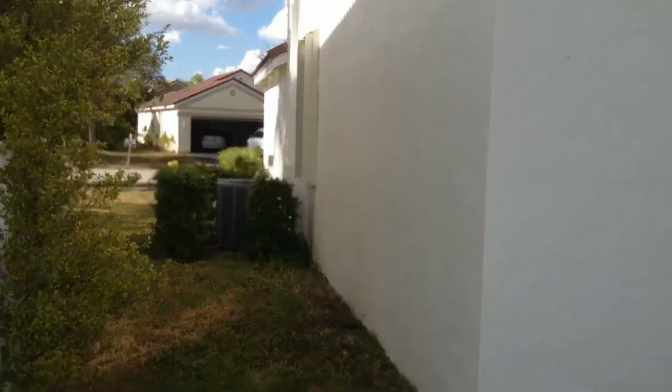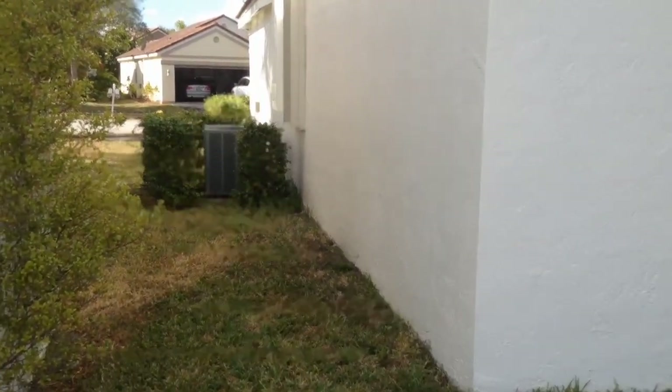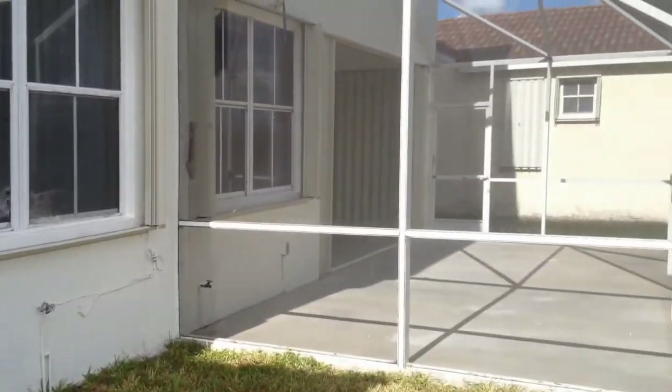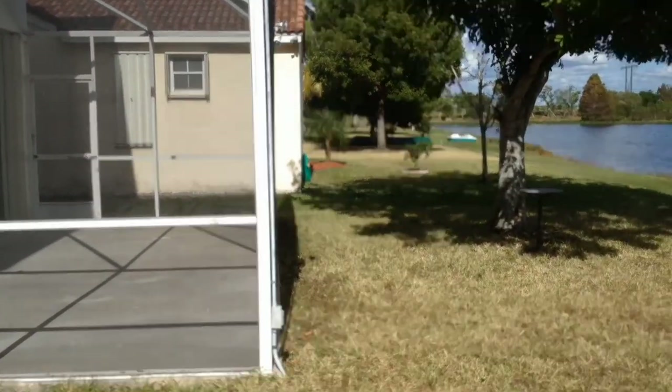The AC is fairly new. The inspection guy tells me it's making that noise because something just needs to be tightened up as far as the cover. That is what's rattling.